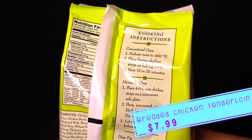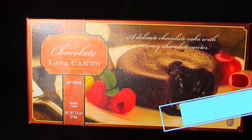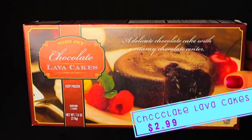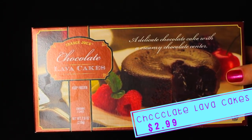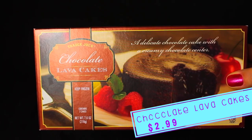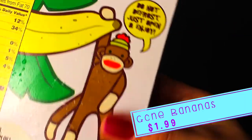I'll just cook the chicken tenderloins according to the package and a couple minutes before they're done, I'll top them with sauce and cheese and we'll be good to go. On the rare occasions that we eat Domino's, I always get lava cakes. I've never seen these at Trader Joe's, so now I don't have to buy Domino's and I can still get my lava cakes!